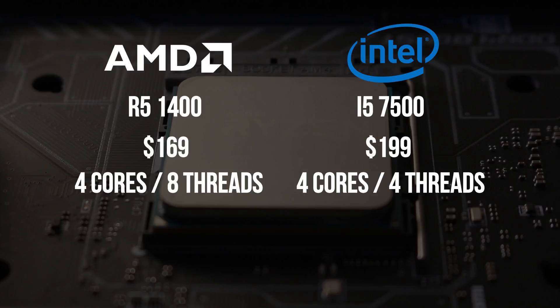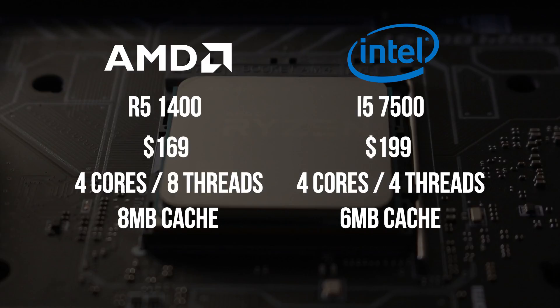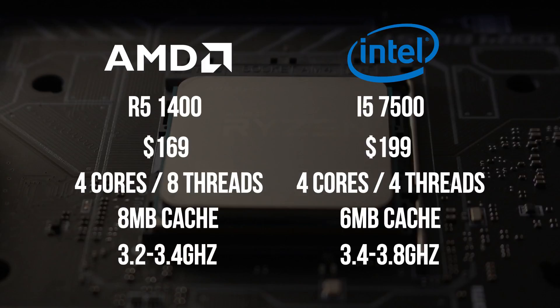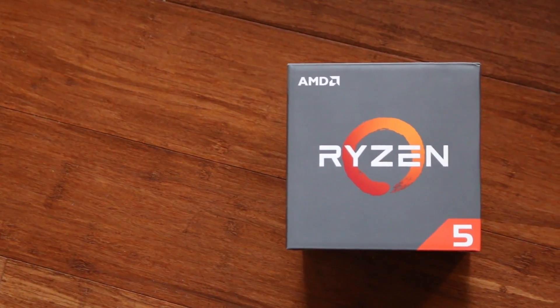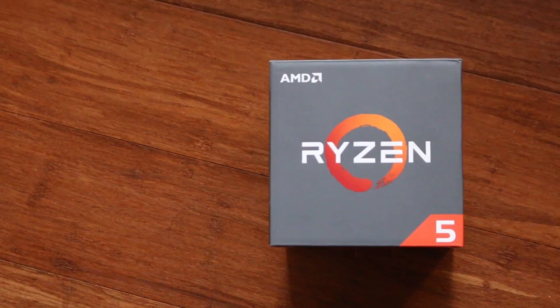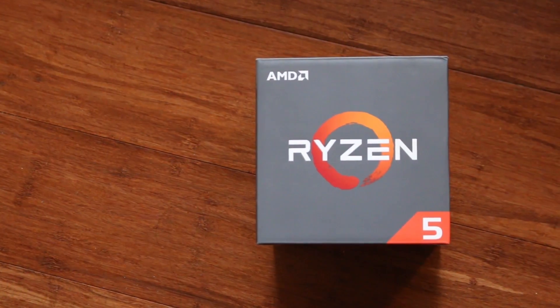The Ryzen chip has 25% more memory cache than the i5 at 6MB, and both chips come with stock coolers. Out of the box, Intel's i5-7500 has a base clock of 3.4GHz and a boost clock of 3.8GHz. AMD's R5-1400 is clocked significantly lower, with a base clock of 3.2GHz and a boost clock of 3.4GHz. But one thing the Ryzen chip has up its sleeve is overclocking — I was able to achieve a stable overclock of 4.05GHz, pushing it beyond the i5-7500's 3.8GHz.